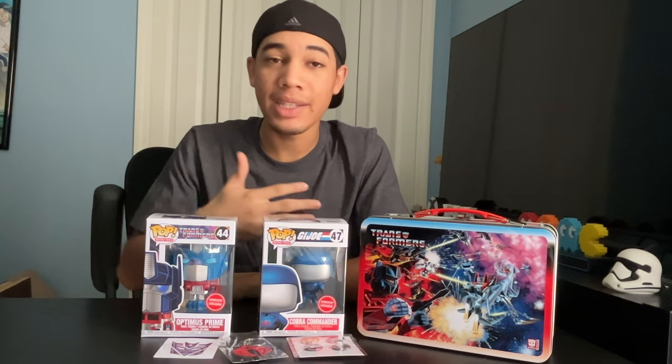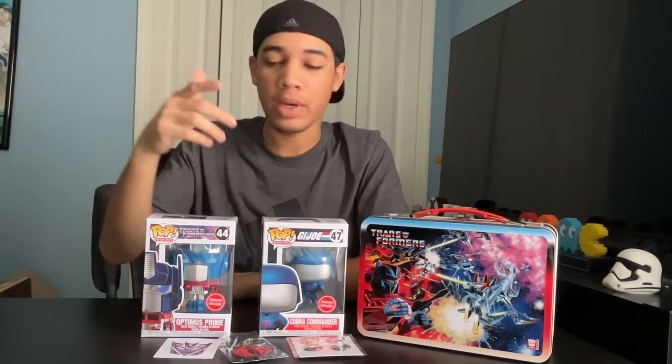This is the Transformers vs. G.I. Joe Funko Pops — a pretty cool find. If you like this video, leave a like. If you want to see more content, subscribe. Let me know in the comments below what your favorite show is: Transformers or G.I. Joe, or both. I'll see you guys in the next one.